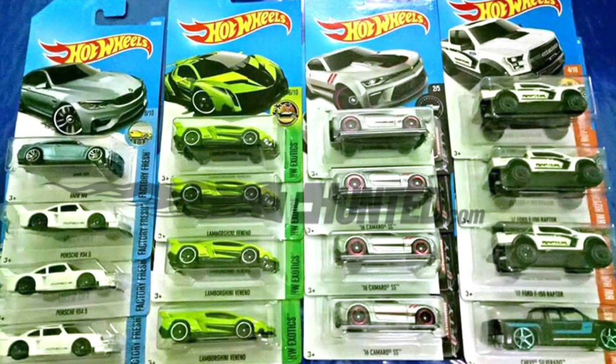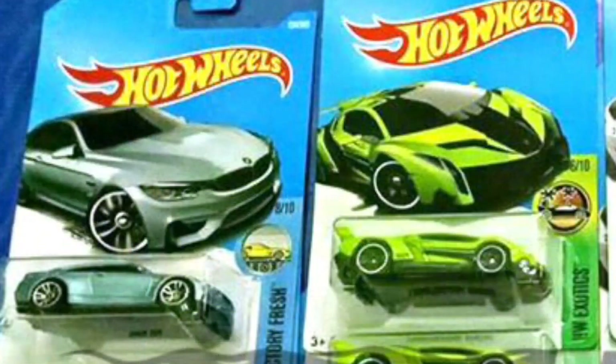Hey guys, what's going on? It's Hot Podcast Garage, and today we get our very first image of the Hot Wheels 2017 G case. We have a couple cars we haven't seen much of in this photo — we have the silver BMW M4, which is a carryover from the F case, and a green Lamborghini Veneno with black decals.